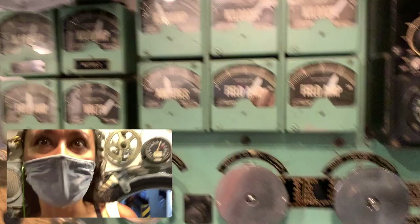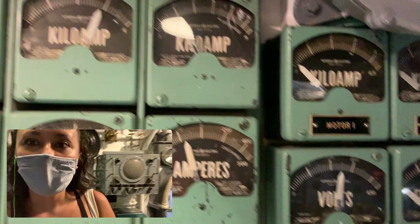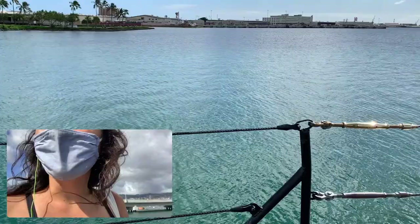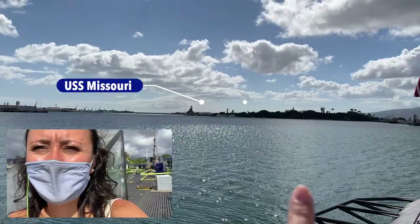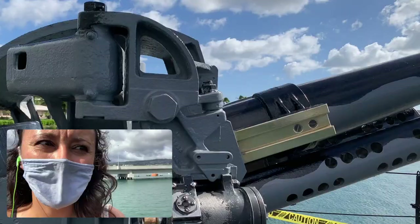We're heading on into the next hatch. Look at all these different levers — port reverser, generators, starboard reverser. We're almost at the aft end of the boat. We're now at the aft end and those are some of the torpedoes. We're heading upstairs and we're at the top — here at the USS Bowfin. You can see the USS Missouri battleship and the USS Arizona on the right-hand side. You can check out this gun here, where you would normally sit to shoot it.